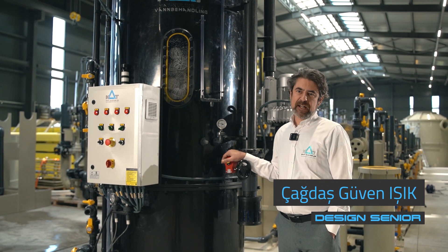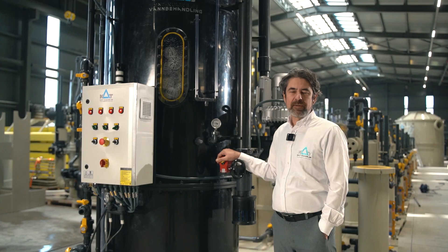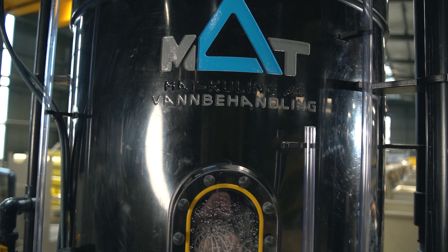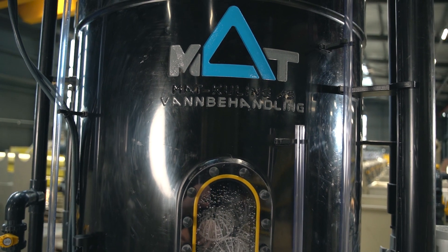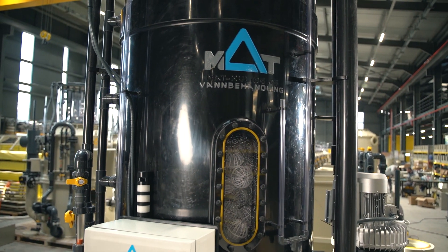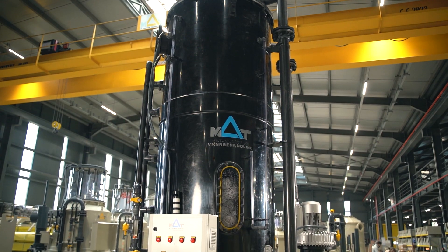Hi, welcome to the new MUT factory test station. Right next to me you can see our D-gas tower. This model, D-gas 100, is capable of processing 100 cubic meters of water. Our standard series can process up to 1,200 cubic meters per hour water flow with the same principles.